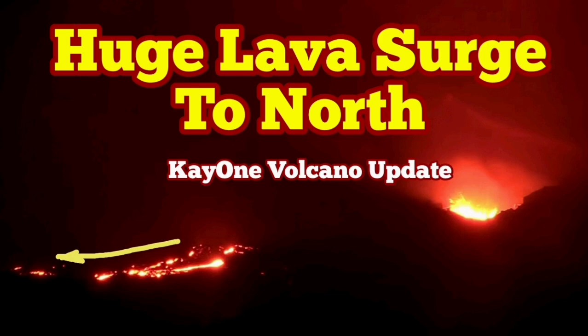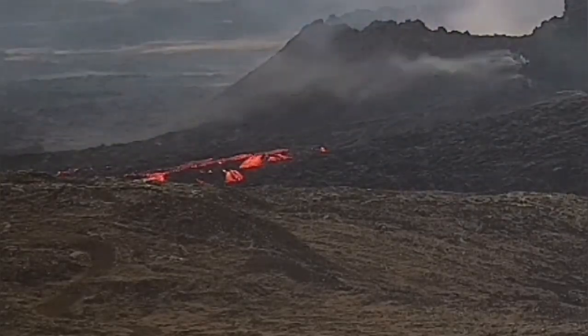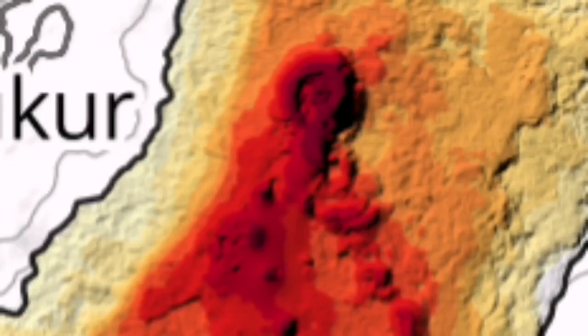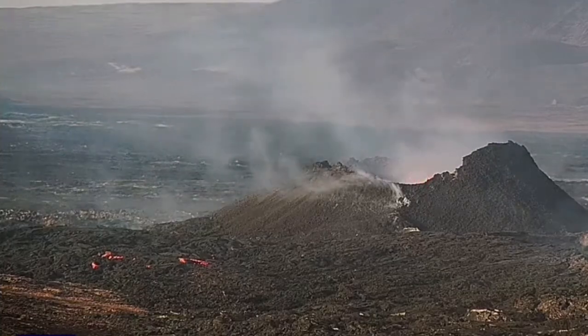Yesterday we had a lava breach toward the west. It was strange because we didn't have such a thing for a long time, and the lava breach was also closer to the cone of the volcano — the cave one. The direction was toward the west; this is the second from the volcano, one of those gullies. During the day we could see that this is settling itself.